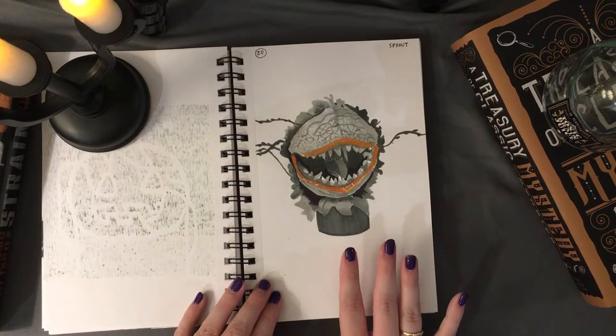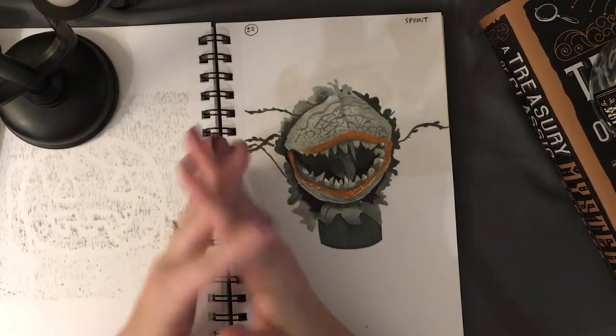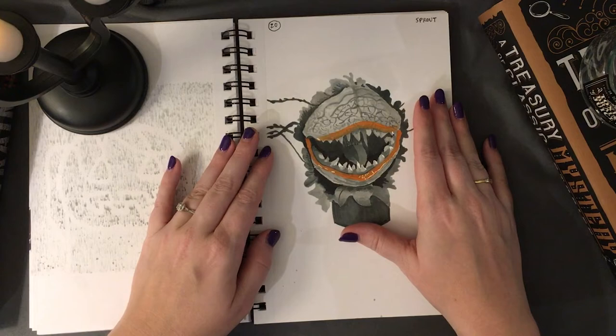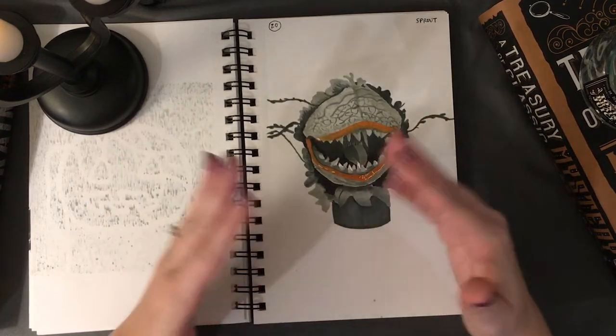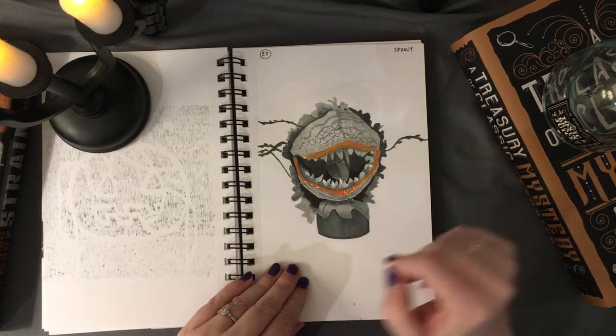Number twenty was 'sprout.' I thought: what is a dark and creepy plant? The man-eating plant from the cult classic Little Shop of Horrors. I used reference and just tried to capture the spookiness of this big old man-eating plant.